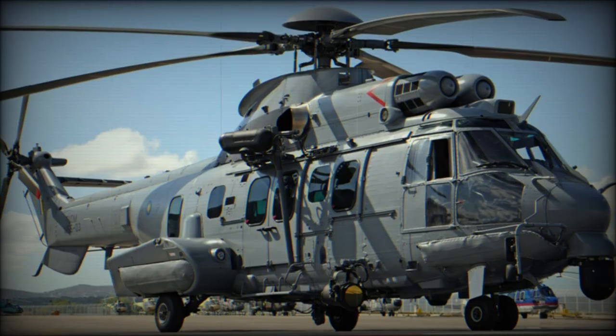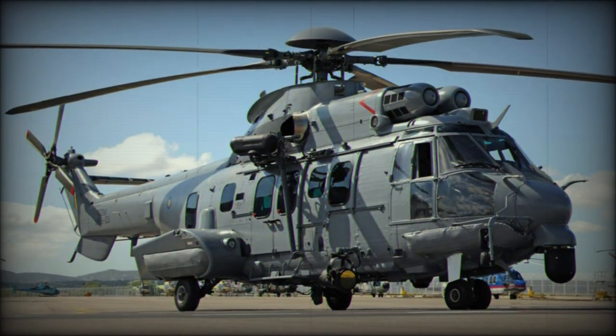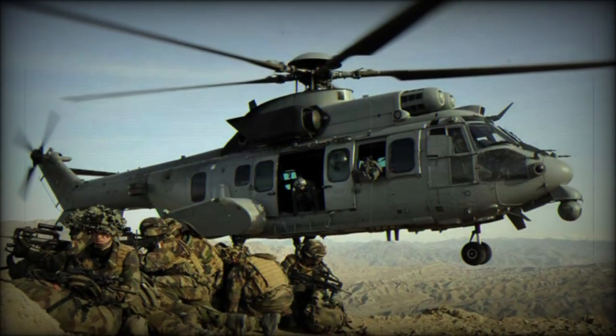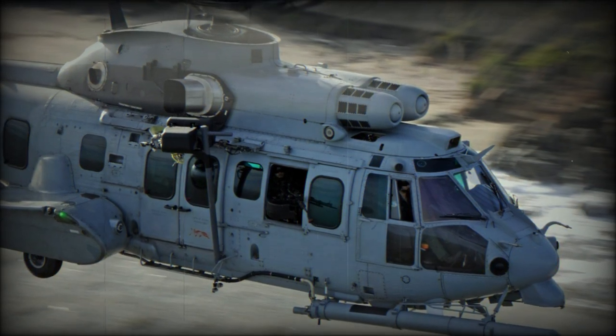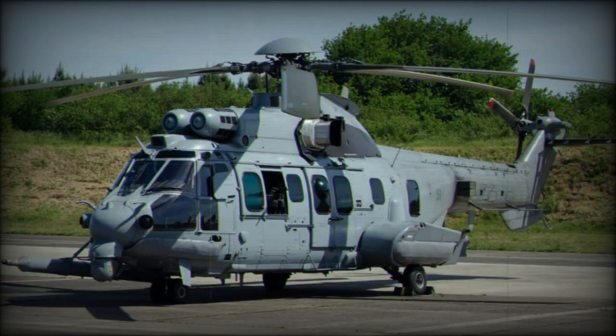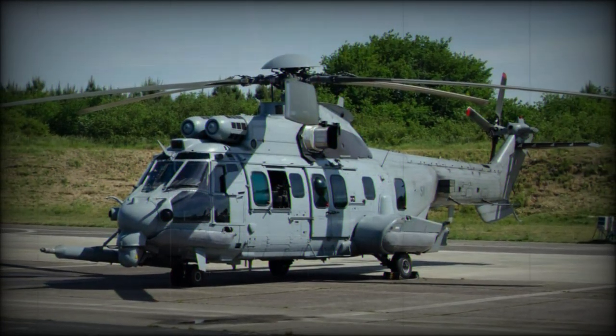The helicopter was fitted with two Turbomeca Makila series turboshaft engines rated at 2,400 horsepower each, powering a five-bladed main rotor and four-bladed tail rotor. With a first flight recorded in January of 2001, the type was then adopted into service with the French Air Force in 2005 as the Eurocopter EC725 Caracal, at the cost of 15 million euros per unit.